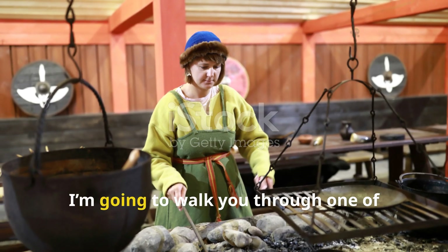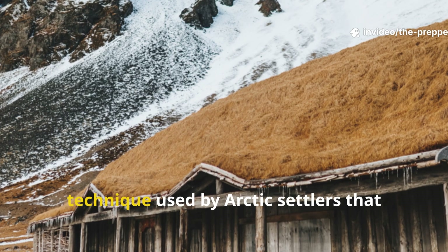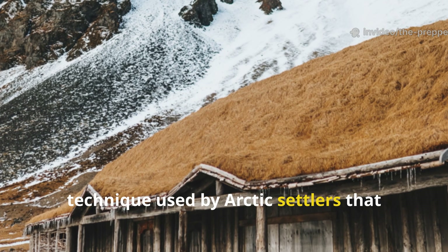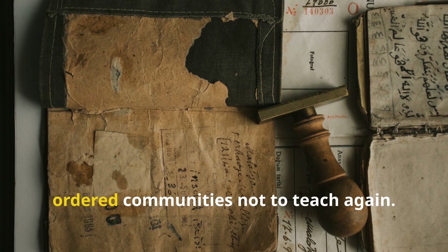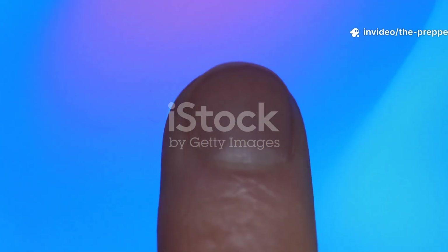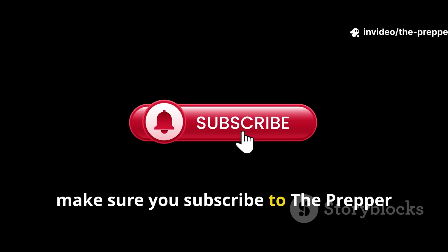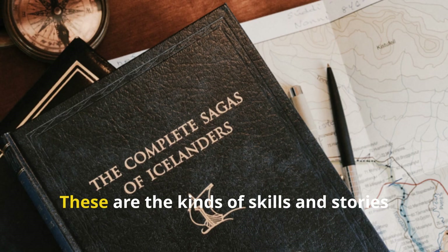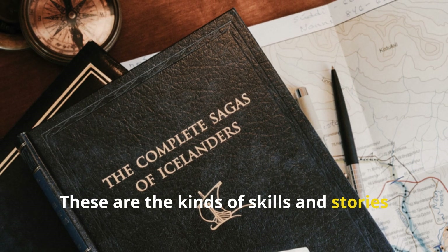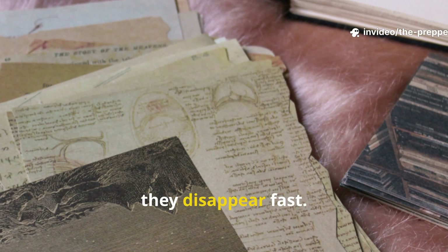Today, I'm going to walk you through one of those – a forgotten Viking-era home technique used by Arctic settlers that authorities later discouraged and even ordered communities not to teach again. Make sure you subscribe to The Prepper Historian so you don't miss the deep dives we do here. These are the kinds of skills and stories that rarely get told, and when they do, they disappear fast.